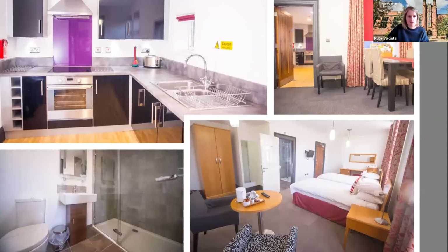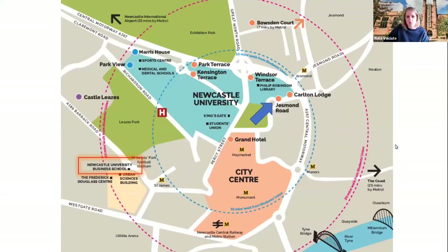As you can see, Carlton Lodge is really nicely done out. To show where all these accommodation sites are on campus: Jesmond Road is right next to the library; Bowsden Court is not on campus but only a seven-minute metro ride away; Grand Hotel is about as central as it gets, right on the edge of the city centre; Kensington Terrace is right in the heart of campus close to Exhibition Park; and Carlton Lodge is right next to Jesmond Road and our library. All accommodation sites are conveniently located on campus and next to the city centre.